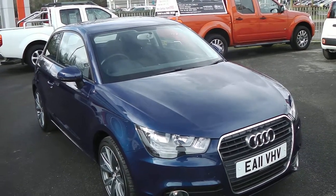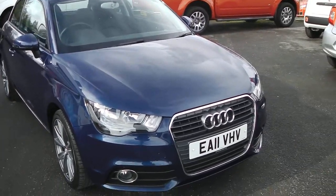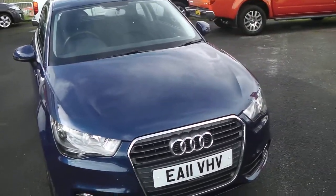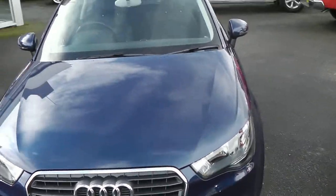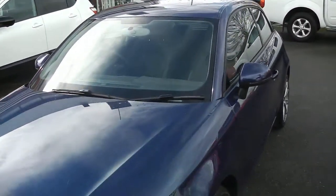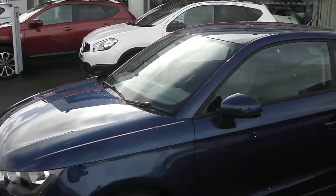Welcome to Wessex Garages Gloucester. Here today we have the Audi A1 Sport, which was first registered in 2011. This vehicle is a 1.4 petrol and has a six-speed manual gearbox. It is in tax band D, which equates to £105 per year of road tax, and is insurance group 15.